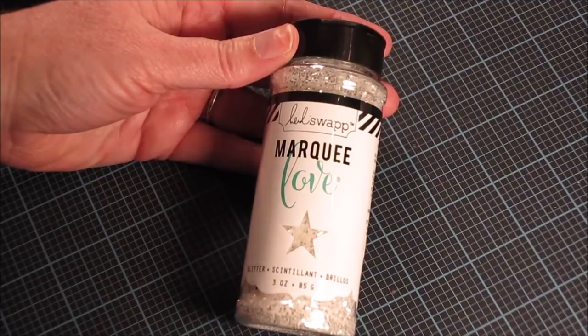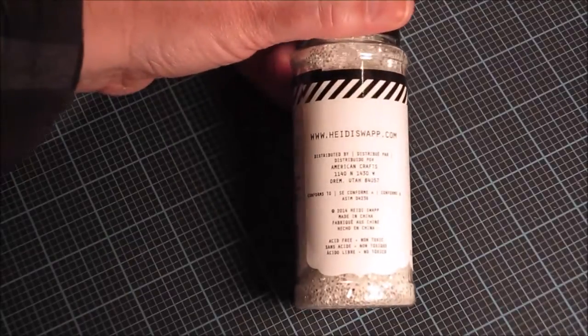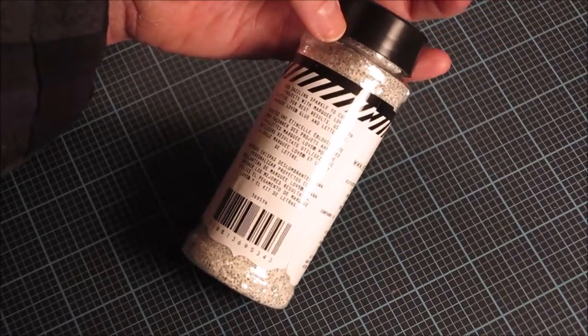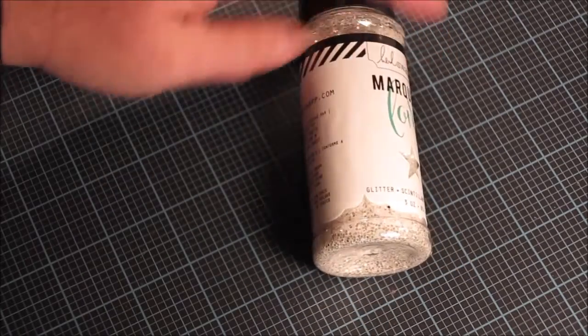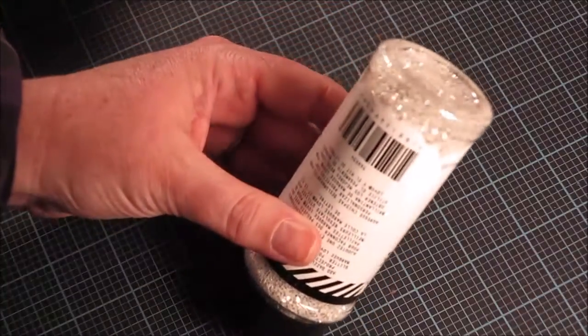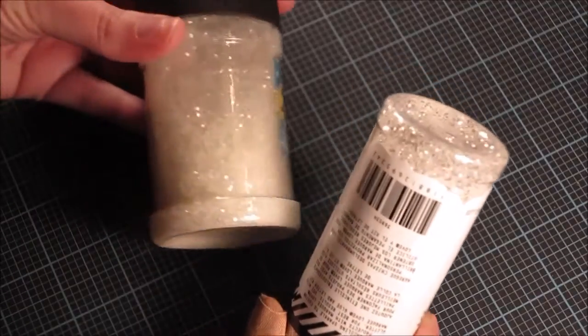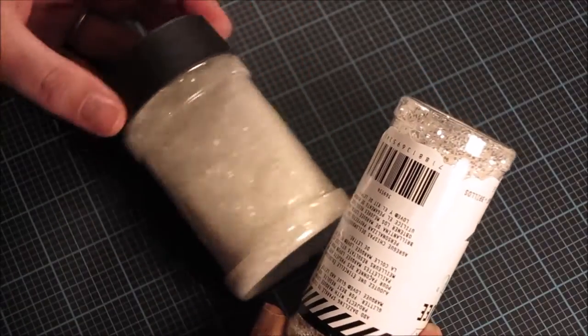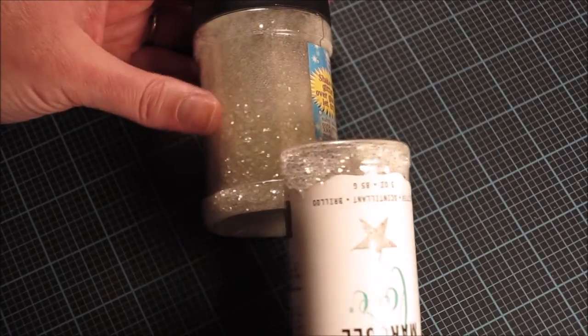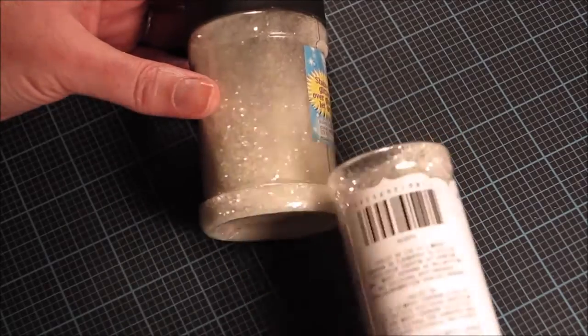I picked up this marquee glitter from the new Heidi Swapp line — it's for the marquee letters she has. I got this color which just says 'glitter' but they have all different kinds: pink, turquoise, black, purple, silver, and gold. I liked this one — it's clear crystal glitter but it actually has a little bit of silver shimmer to it. Comparing it to other clear crystal glitters, you can see the Heidi Swapp one looks different with more of a silver sheen — very sparkly.